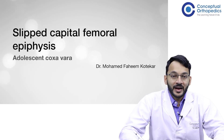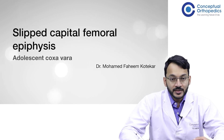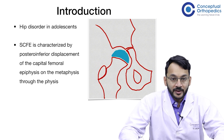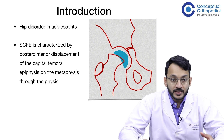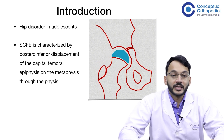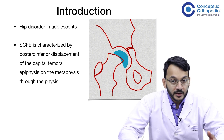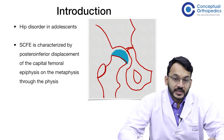Hi, I'm Dr. Muhammad Fahim and today we are going to speak on slipped capital femoral epiphysis. Slipped capital femoral epiphysis is also known as adolescent coxa vara. It is a hip disorder seen in adolescents which is characterized by a posterior inferior displacement of the capital femoral epiphysis on the metaphysis through the physis. This is the definition of slipped capital femoral epiphysis.